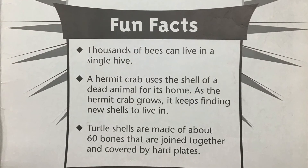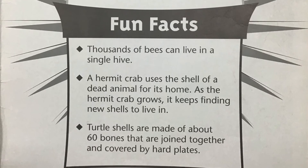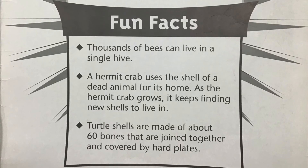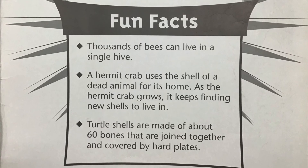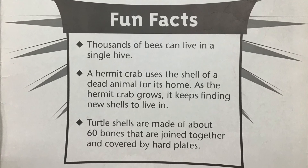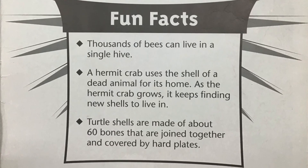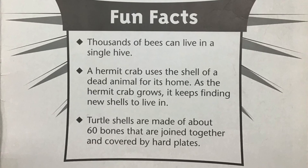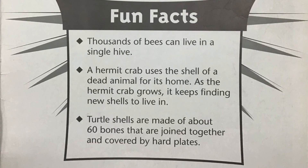Fun facts: thousands of bees can live in a single hive. A hermit crab uses the shell of a dead animal for its home. As the hermit crab grows, it keeps finding new shells to live in. Turtle shells are made of about 60 bones that are joined together and covered by hard plates.